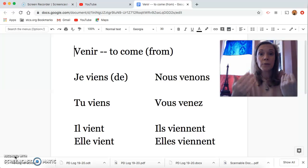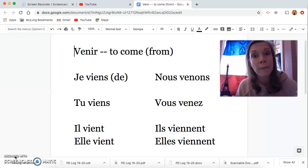Now we're learning the verb venir, which is the opposite of aller. It means to come, or to come from a place. So let's learn the verb first, starting with je.